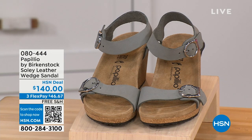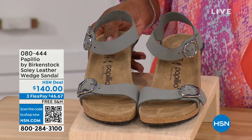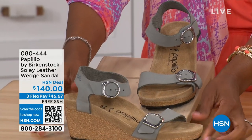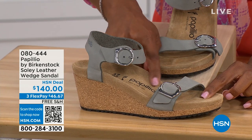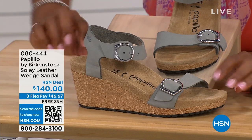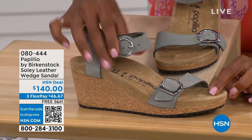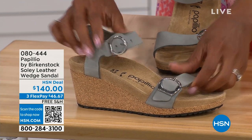Let's talk about this wedge sandal. Before I started working with Birkenstock, I thought Birkenstock was only more of like flats — lower to the ground. But that's not the case. You're looking here at a wedge sandal with the Birkenstock footbed. Now you can wear your heels, but still be as comfortable as you are in your traditional Birkenstocks. This is Papilio by Birkenstock — this is the Solely leather wedge sandal, adjustable on both buckles, soft and pliable against your skin. This is Dove Gray.